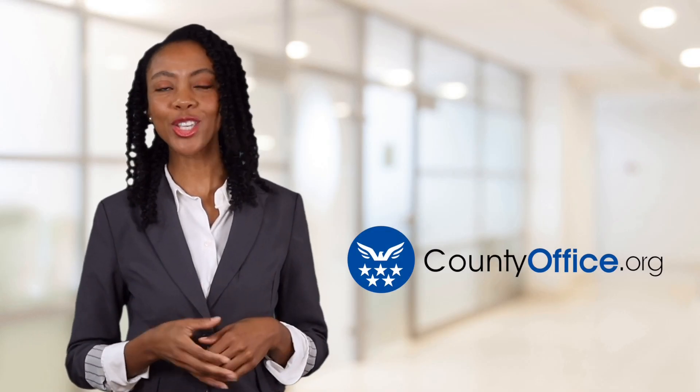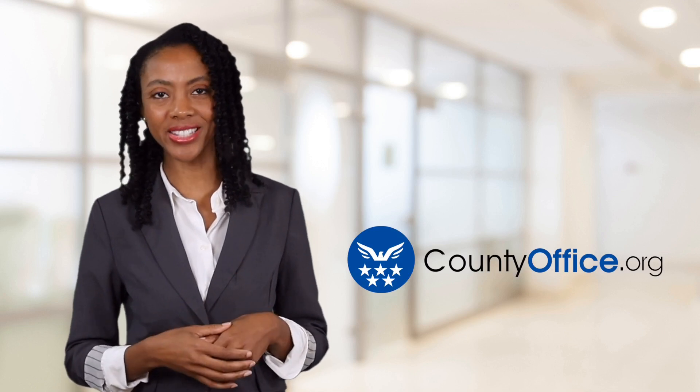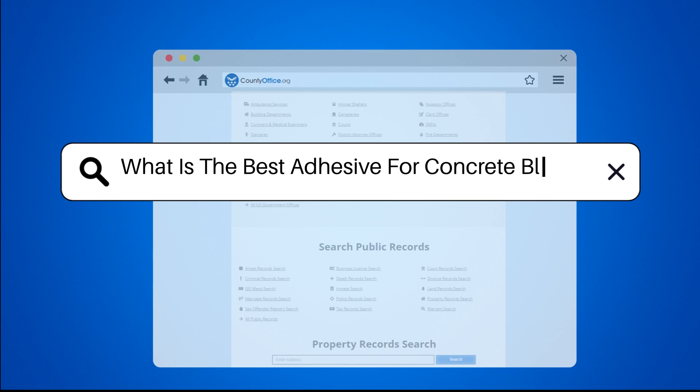Welcome to County Office, your ultimate guide to local government services and public records. Let's get started. What is the best adhesive for concrete blocks?